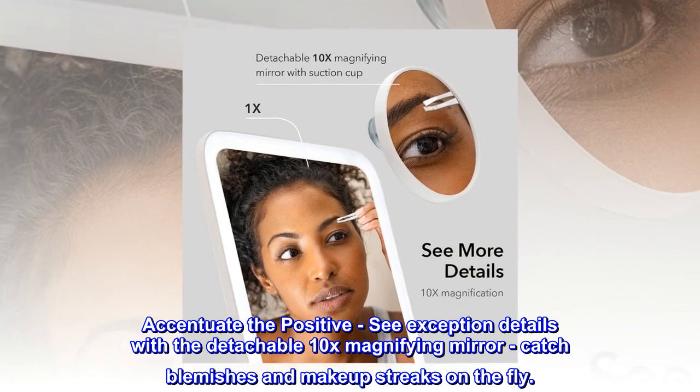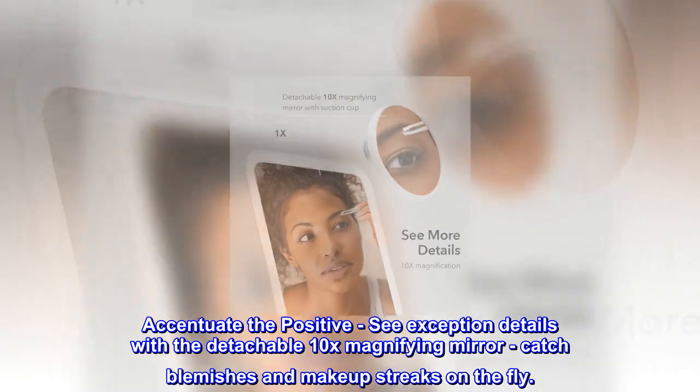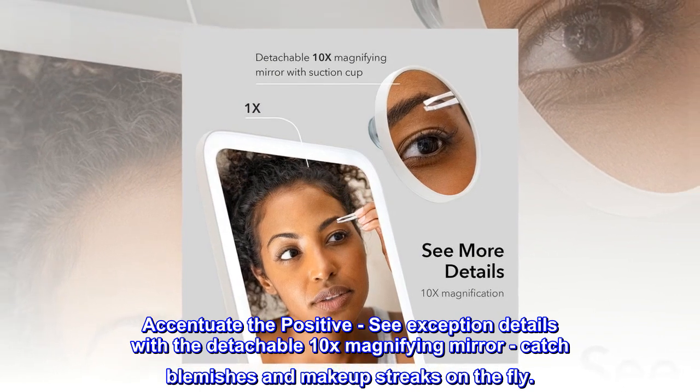Accentuate the positive — see exceptional details with the detachable 10x magnifying mirror, and catch blemishes and makeup streaks on the fly.